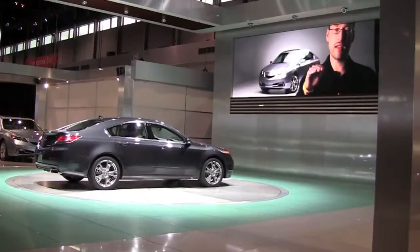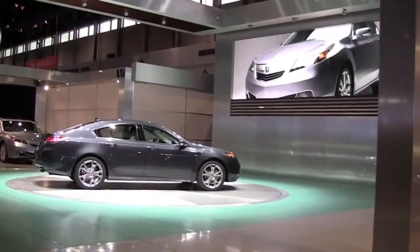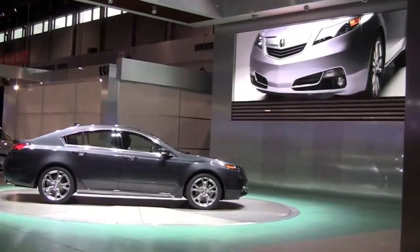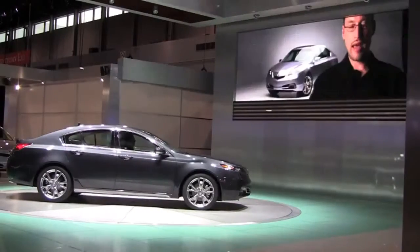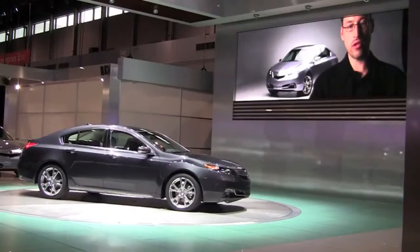The current 09 TL kind of has a tall proportion to it, with the headlights sitting kind of high up on its structure. The grille already helps bring that whole level down by moving more onto the front fascia, but adding that horizontal line also balanced and made the car feel a little wider and more low on its wheels.